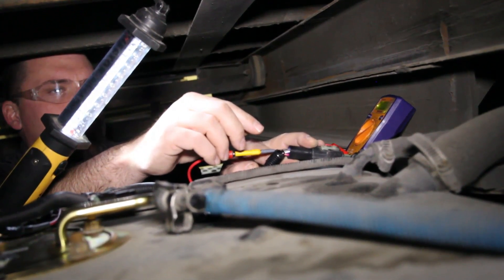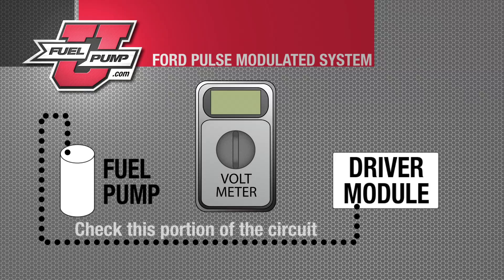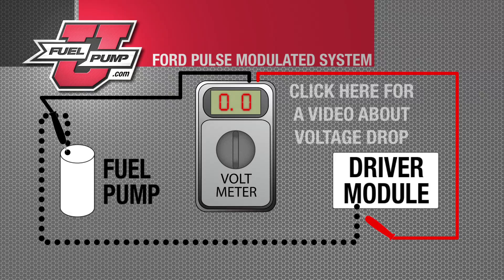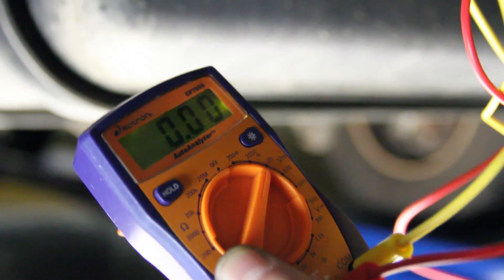Before we go into the pump, we need to look at the ground side of the circuit between the pump module and the driver module. We can do this by doing a simple voltage drop test with the circuit energized. As you can see, we have zero volt drop. That tells me that the short to ground is not in this portion of the circuit.